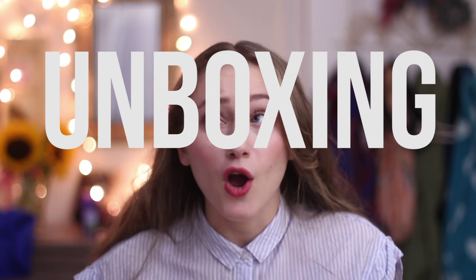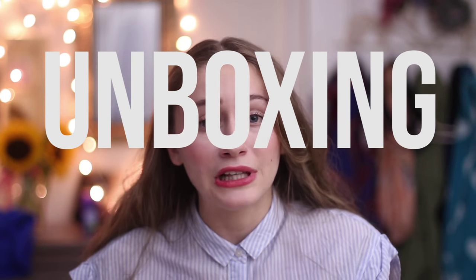Hey guys, it's Andrea and today I'm going to be doing an unboxing. I haven't done one of these in a really long time and today I'm unboxing the Bookly Box, which is a monthly book subscription box. I kind of know what's inside but I don't know what to expect. I don't know what book is inside and I'm super super excited.